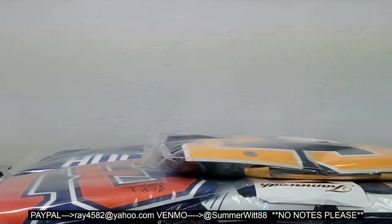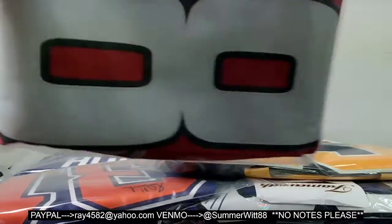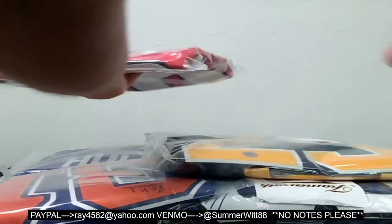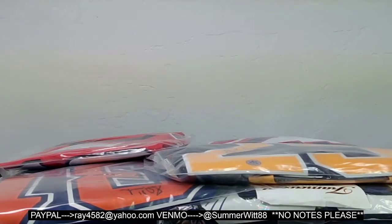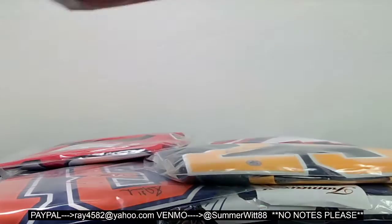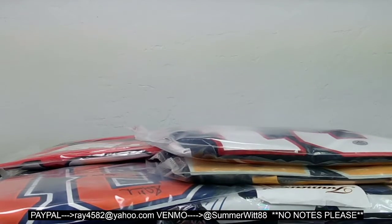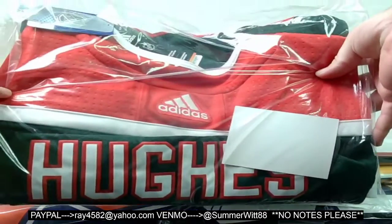Senators — this is just the regular Fanatics — Marian Hossa. Winnipeg Jets, Vintage Fanatics. And last but not least, Adidas pro reverse retro — Jack Hughes.